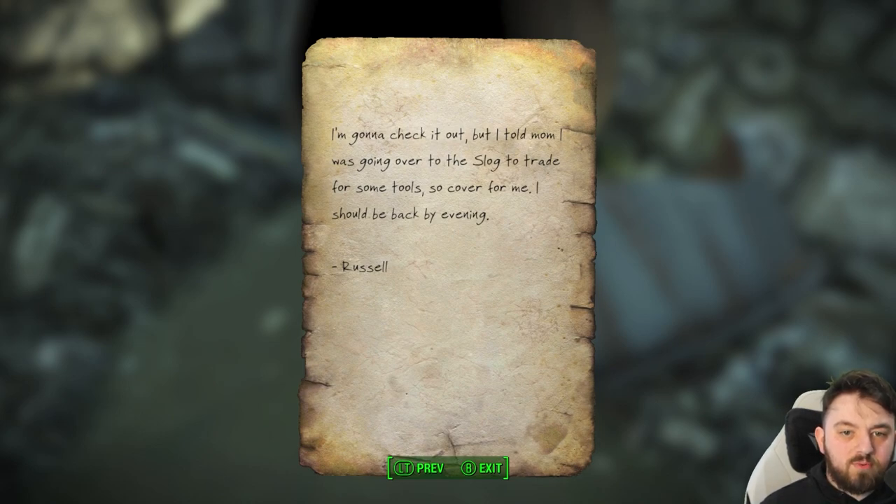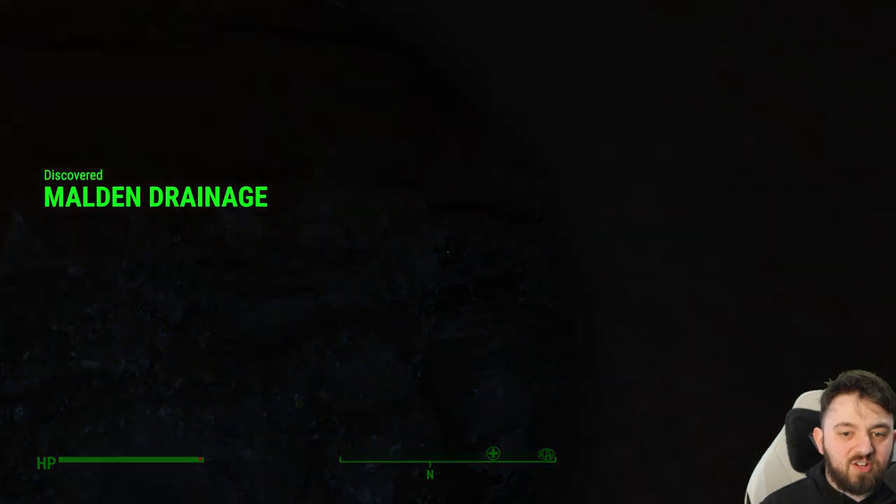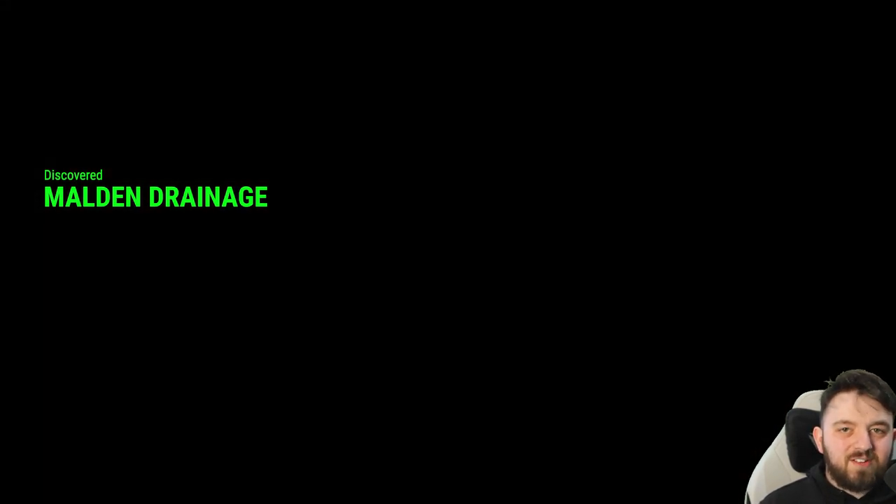Going to check it out but I told mum I was going over to the Slog to trade for some tools, so cover for me. I should be back this evening. Of course, Russell did not come back, so let's go in to the Maldon Drainage and see what we can find.